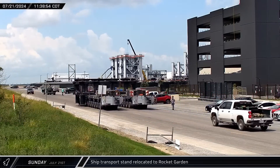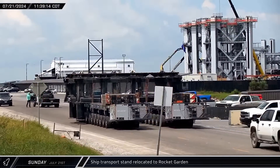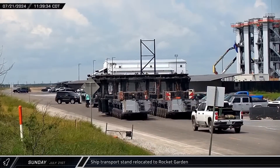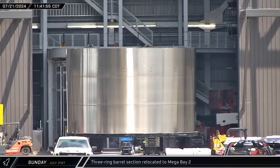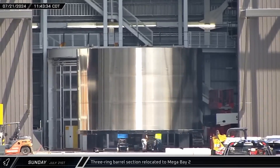Back at the build site, a ship transport stand was taken off-site and relocated to the rocket garden, making more room for ship and booster assembly. A three-ring barrel section was brought into Mega Bay II a few minutes later.